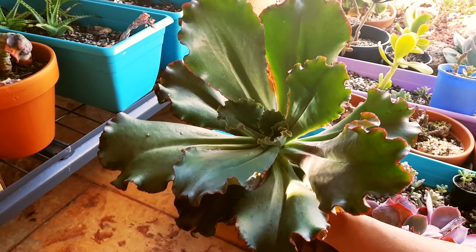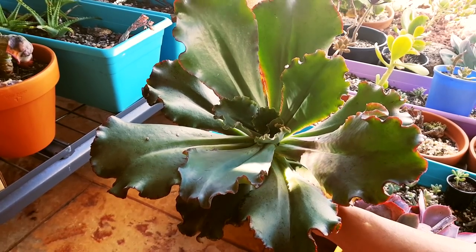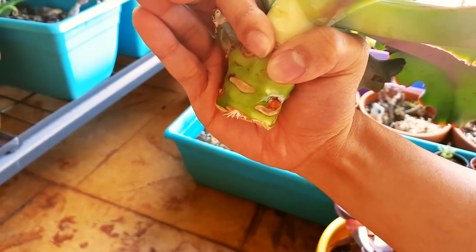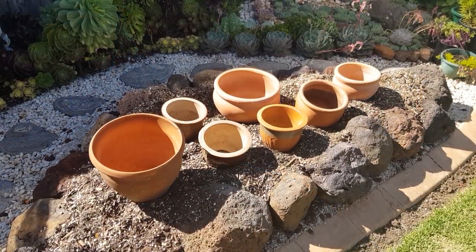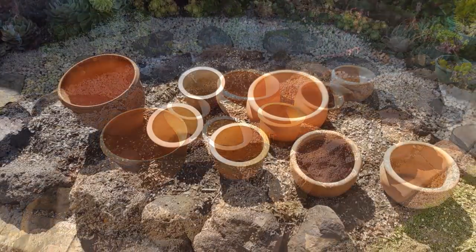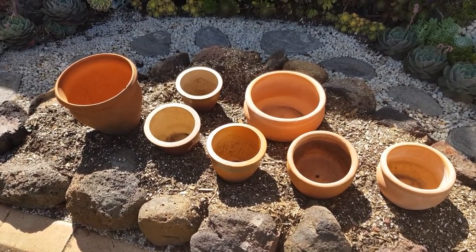I got this Echeveria Zorro as a cutting last month. I gave it a chop and then about a month later it has grown some roots. It's a big plant so I think it deserves a spot here, but unfortunately I haven't thought of the layout yet, so I'm going to put it in one of my larger pots.